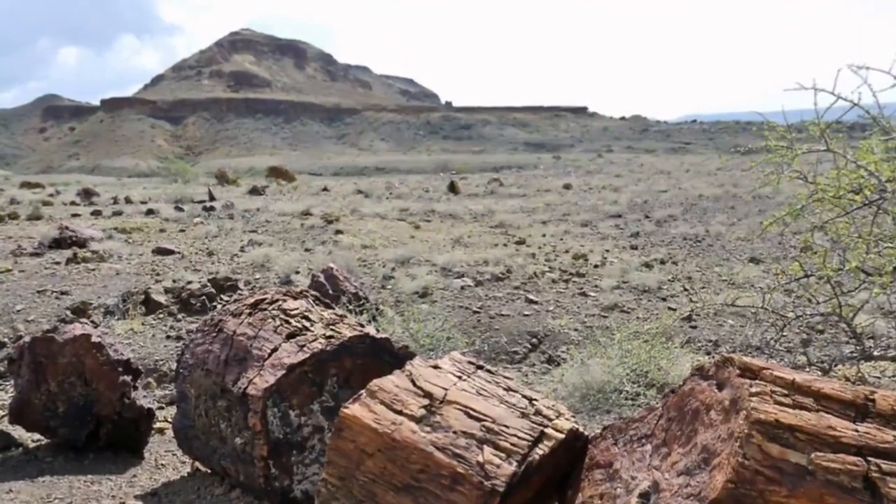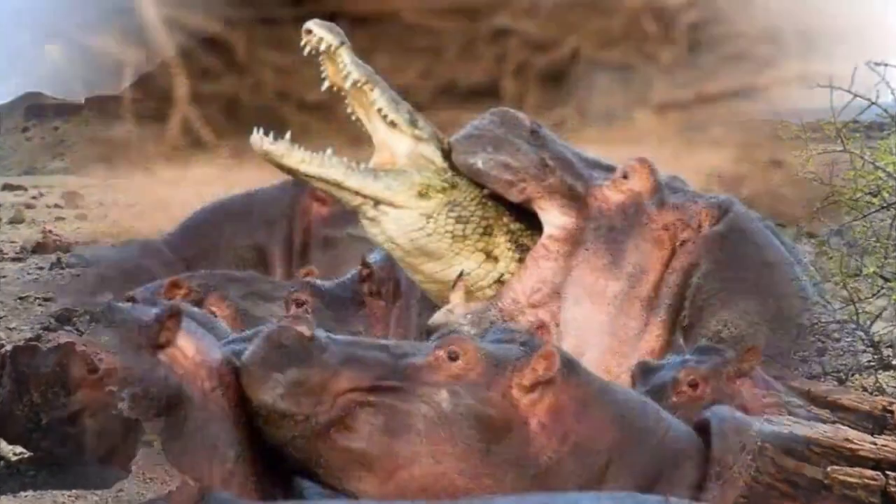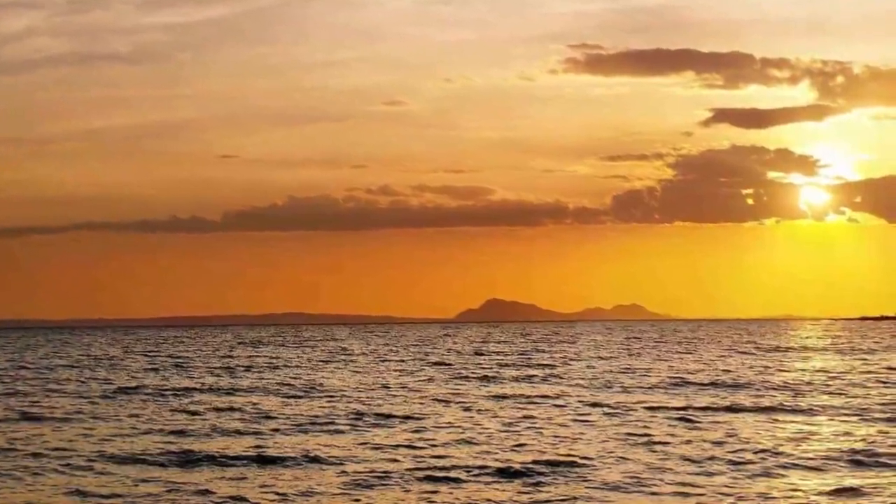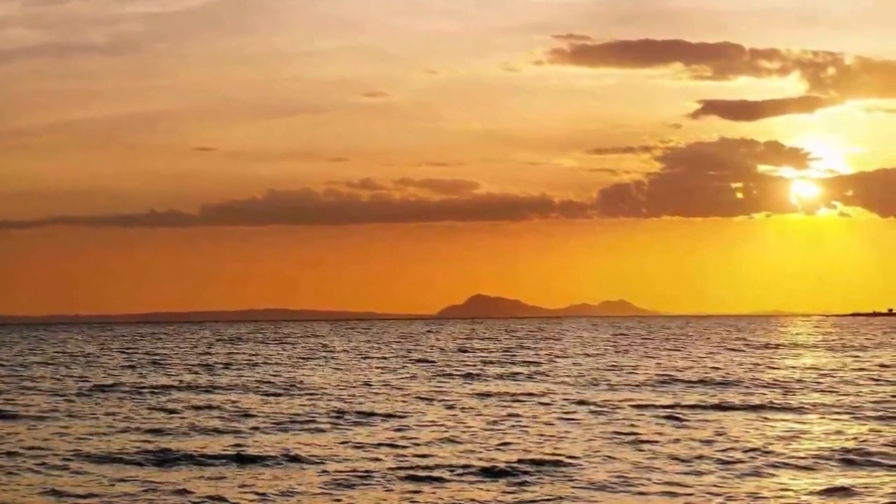The park has stunning volcanic formations that make it a joy to visit because of its breathtaking views. The ancient history, stunning scenery, and beautiful wildlife make Sibiloi National Park a delightful place to visit, making it number 10 on the top 10 national parks to visit in Kenya.